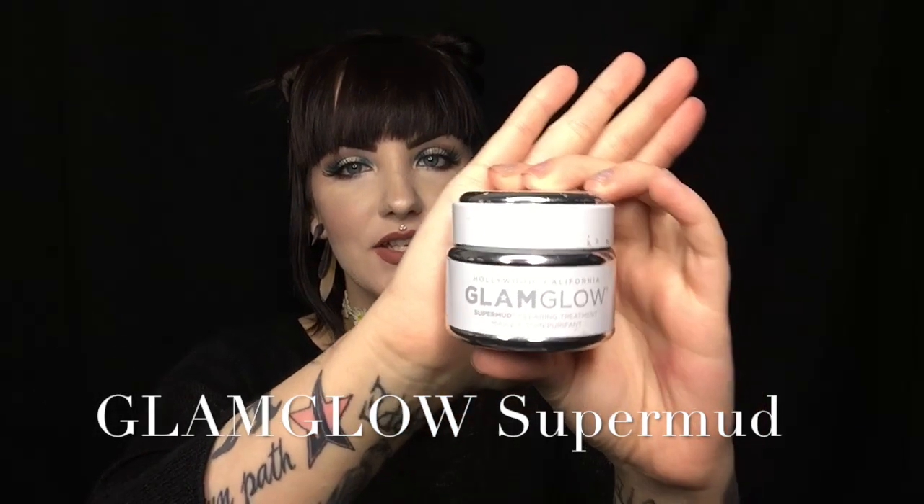First, I'm going to jump in with some skincare. I'll be talking about this GlamGlow SuperMud Clarifying Mask. This is the biggest size — 1.7 ounces — and it retails for $69. I ordered it from the GlamGlow site; it's made in Hollywood, California. It is a really awesome product — it is a high price point, but if it works, it works.